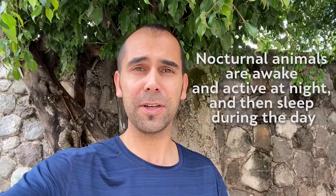Hello, my name is Miguel. I'm one of the environmental educators at the Urban Ecology Center, and I want to show you a nocturnal insect — nocturnal meaning they come out at night to look for food.